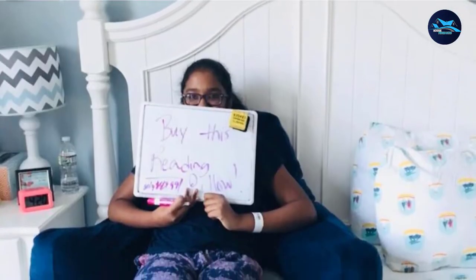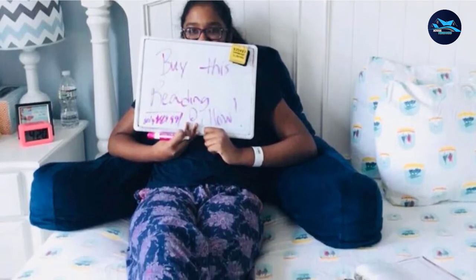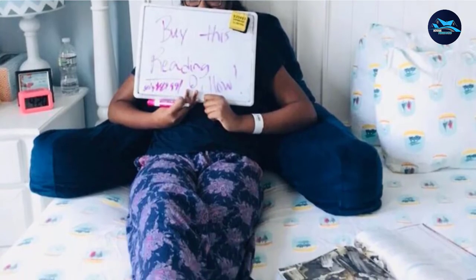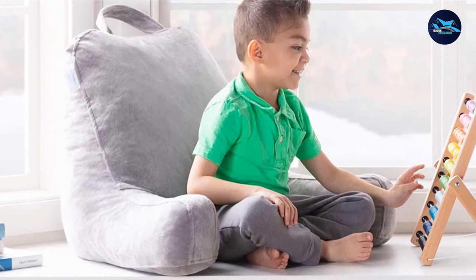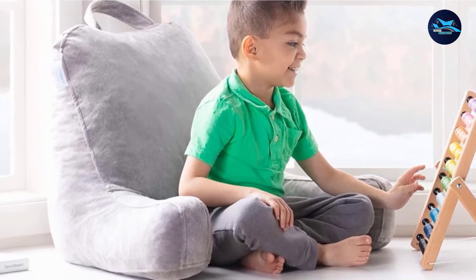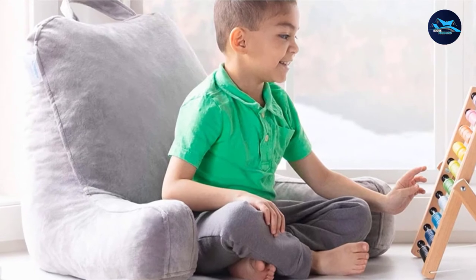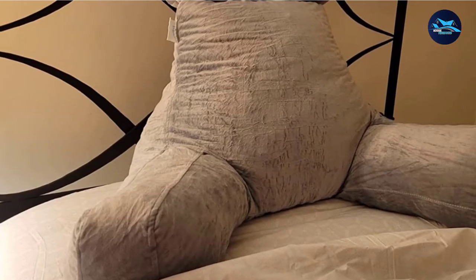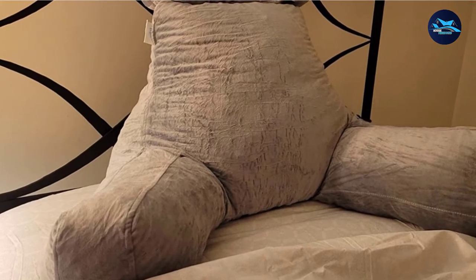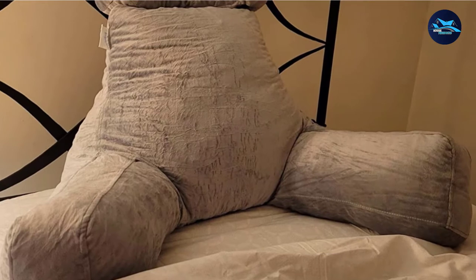This chair is perfect for children and adults who like to read in their beds. Since stacking pillows is not as comfortable, this chair will provide the support you need while sitting up in bed. It is also made from plush, which is soft, comfy, and durable. This bed chair pillow also has a handle for easy carrying and armrests to provide the perfect sitting position.